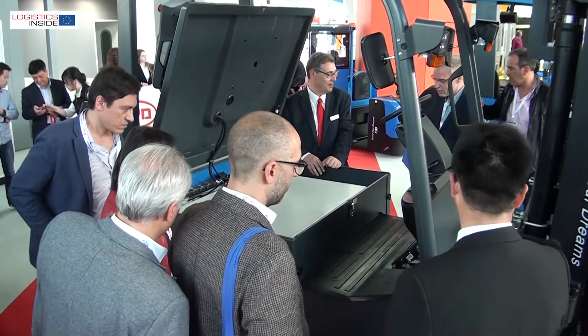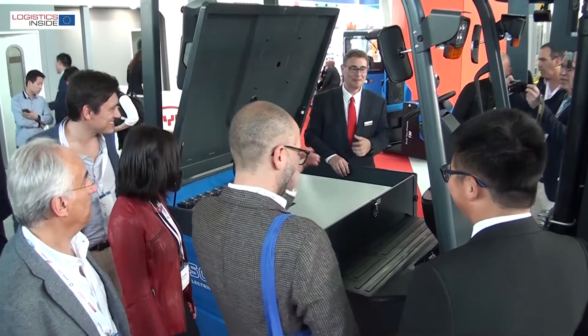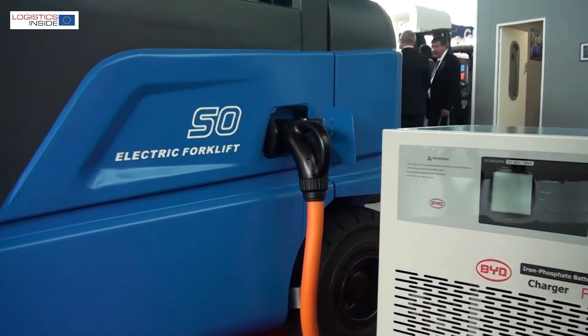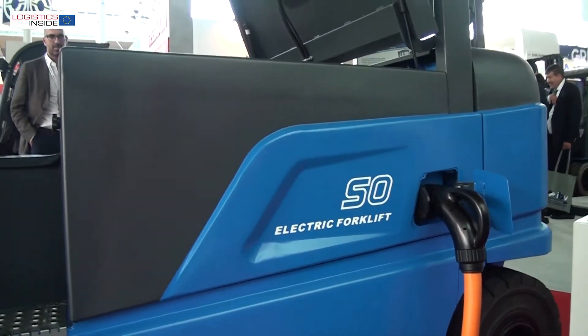This machine is perfect. It's designed to replace diesel and gas machines in the market because it can run all the way to nine hours without recharging and it recharges in as low as two hours.